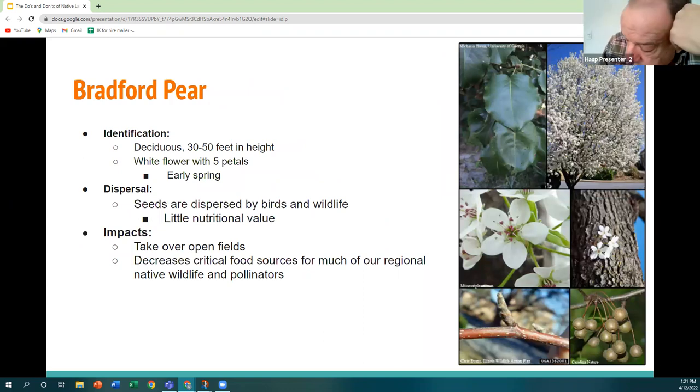Bradford pear is often used in city planning settings, but once it escapes that arena it becomes a real problem. It's a deciduous tree that can grow 30 to 50 feet tall with delicate white flowers in early spring, and its seeds are dispersed by wildlife. It becomes an issue if it reaches disturbed or open fields, where it can take over in a number of years. Because its fruit has less nutritional value, it crowds out critical food resources and forces wildlife to rely on an inferior food source.